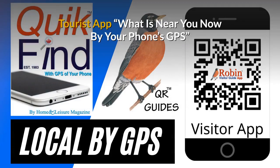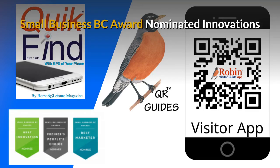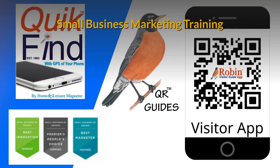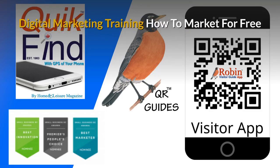Our free tourist app shows you what's near you now by your phone's GPS — you're never lost. The innovations I've developed have been nominated for Small Business BC Awards for many years. There is a complete small business marketing training system available. Part of the training is to show you how to market for free — there are hundreds of ways that people just don't know about. Learn how to do it and you get paid for life.